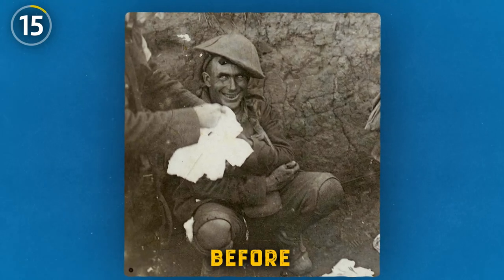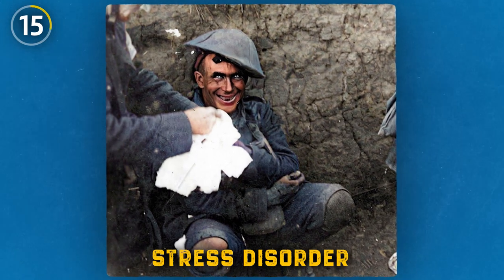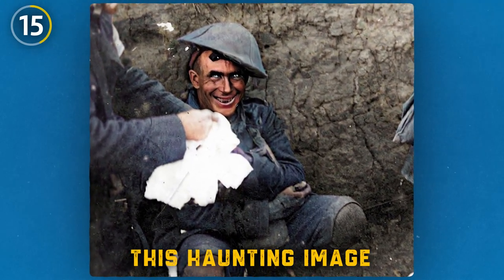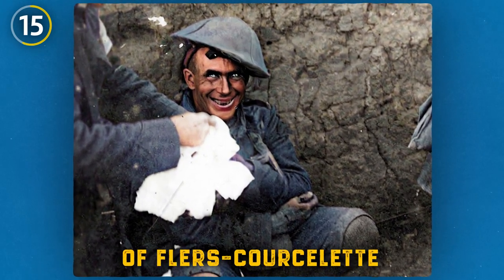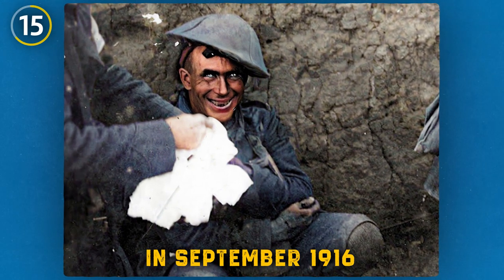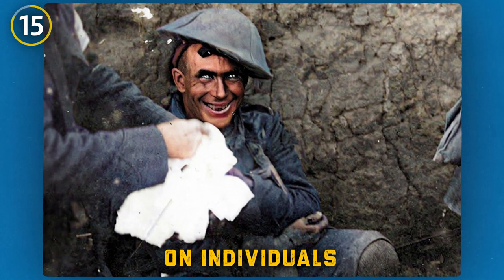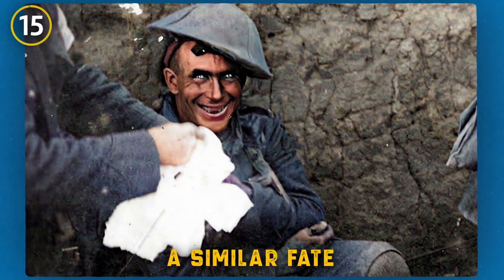In the early years of World War One, long before the recognition of war neurosis or post-traumatic stress disorder, veterans were left to endure mental health struggles on their own. This haunting image of a shell-shocked soldier, captured during the Battle of Flers-Courcelette in September 1916, vividly portrays the horrors of war and the profound impact it had on individuals. As the war persisted, countless others would face a similar fate.